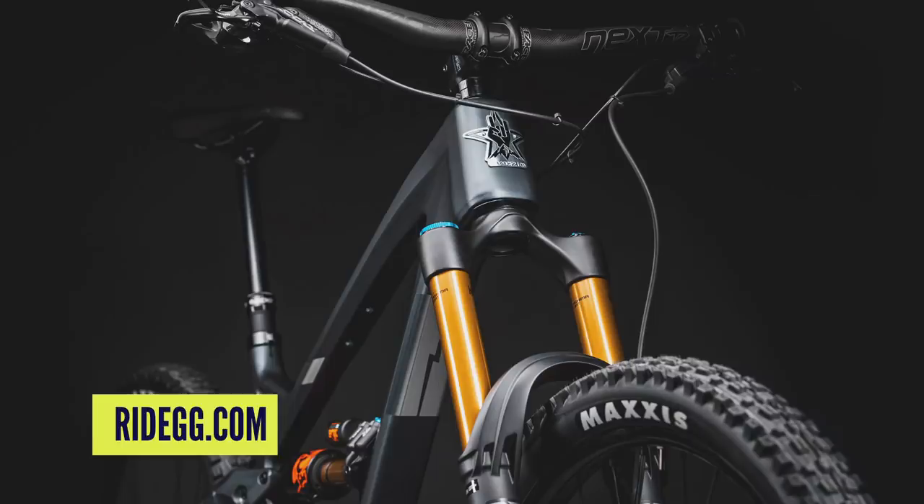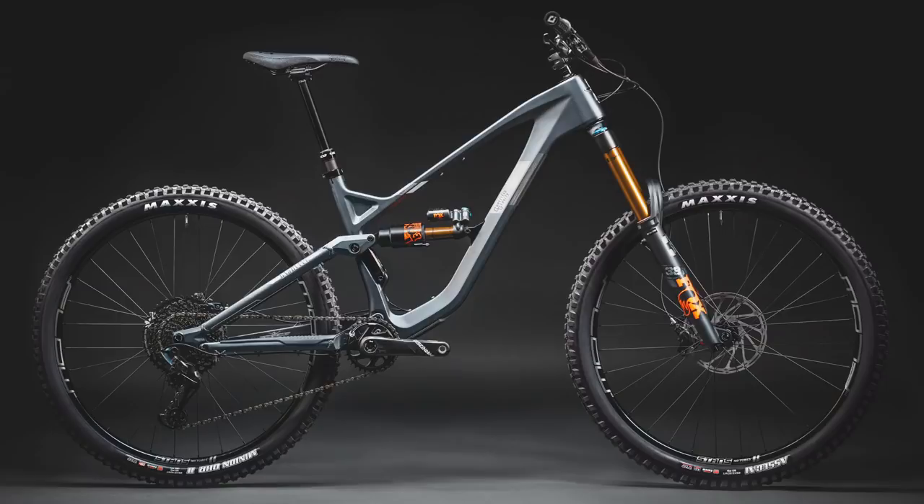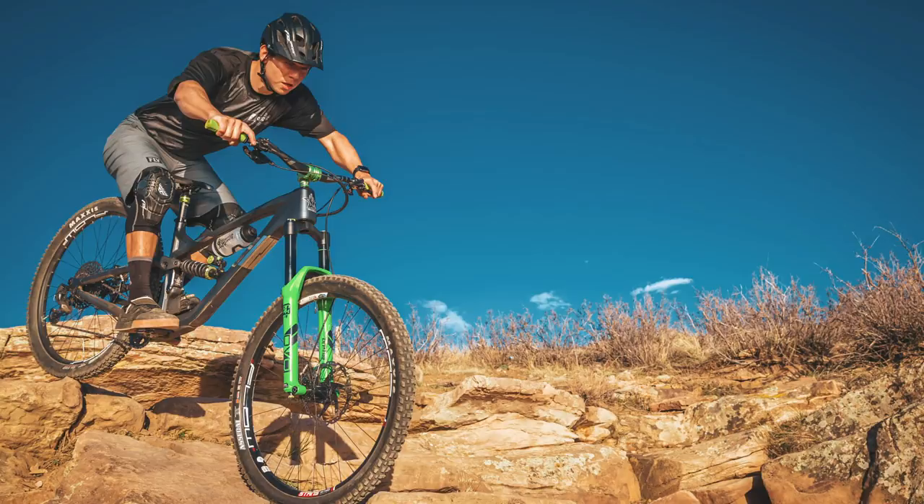It's got another interesting feature: adjustable reach via the headset, with 10mm to play with. This is really cool — you can get a bike that not only fits you better but also suits your riding style. When you buy on Guerrilla Gravity's website, you specify not only your height but also your riding style. The bike uses a 63.7-degree head angle and an effective seat tube angle of 76 degrees. There are loads of different prices and build options, so check out their website for more detail.